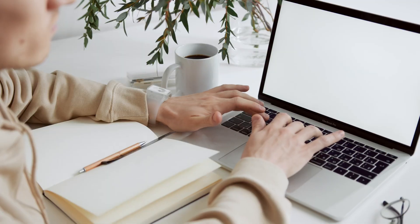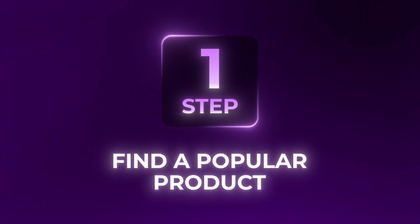In any business, it takes time, testing, and consistency. Now let's get into step number one: choosing the right product.